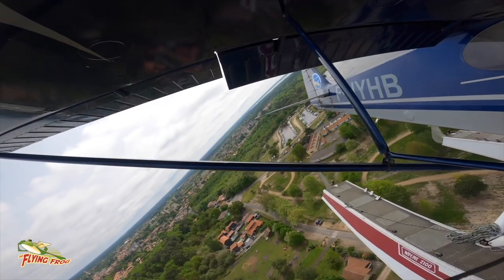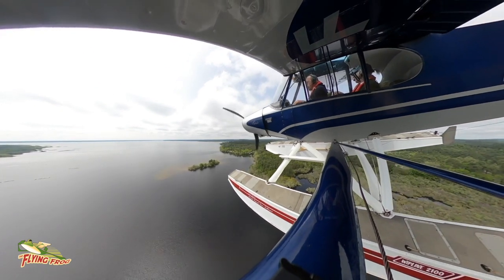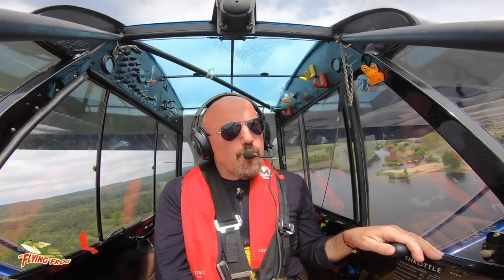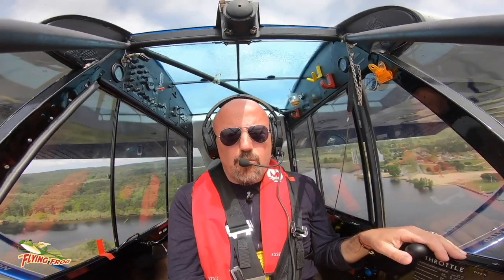So the plan was to practice my water landings and take-offs, get back into the swing of things, and then to beach in front of the restaurant for what we could call a $200 burger.